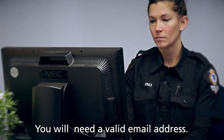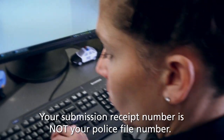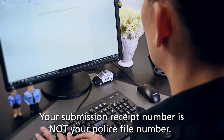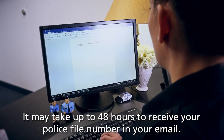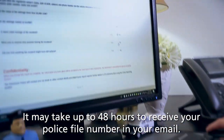To complete your report, you will need a valid email address. After you submit your report, you will receive an email confirmation with a submission receipt number. This is not the police file number. Once your submission is reviewed, you will receive an additional email with a police file number. This could take up to 48 hours.